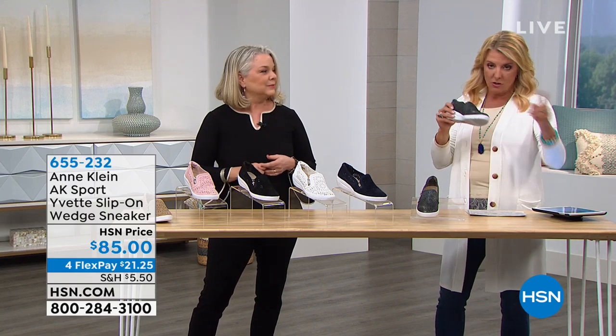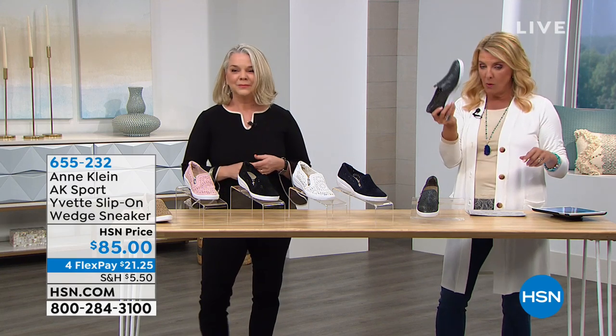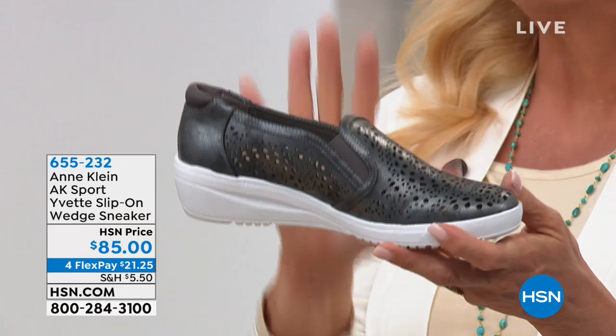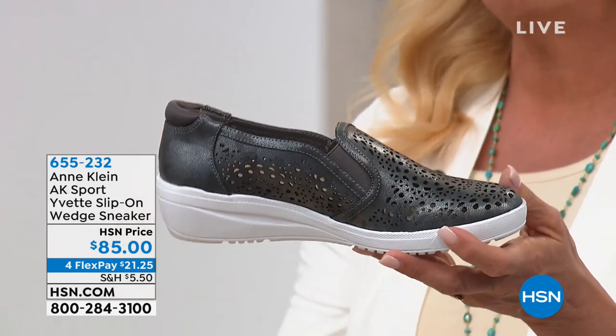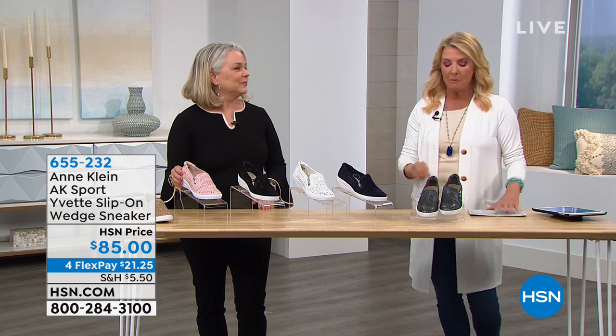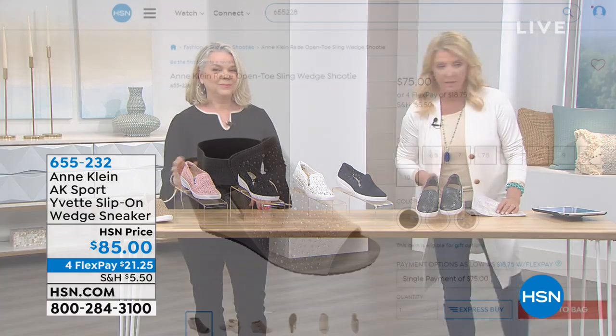Sizes six through ten, whole and half sizes, medium width. You guys are loving the pewter — and you really don't see a pewter tennis shoe anywhere. I love the comfort of a sneaker but can't wear them very often because they're too casual. This is that happy alternative. Jody's not going far — we've got the next one to show you in just a couple of minutes, and I adore this one.